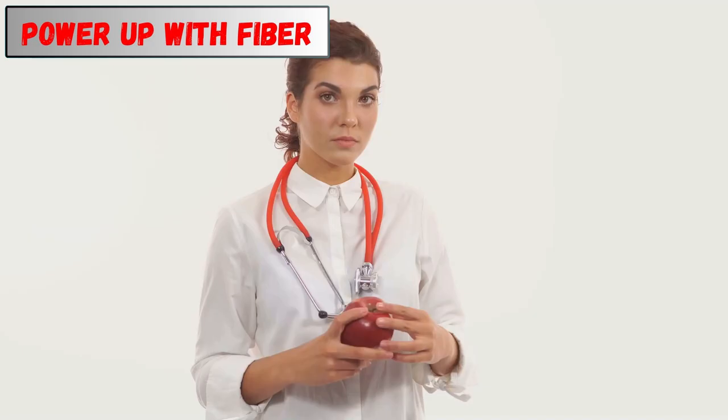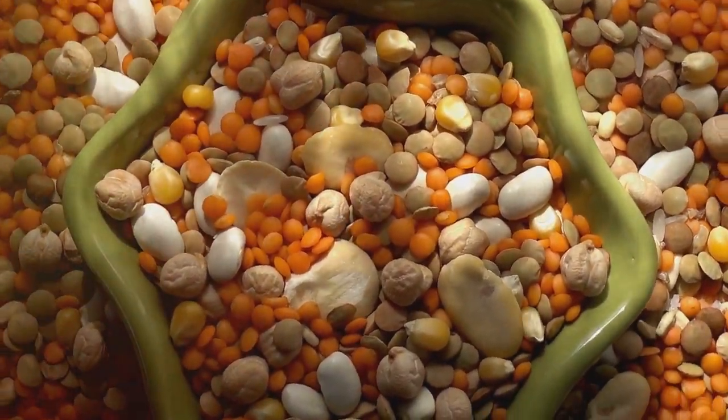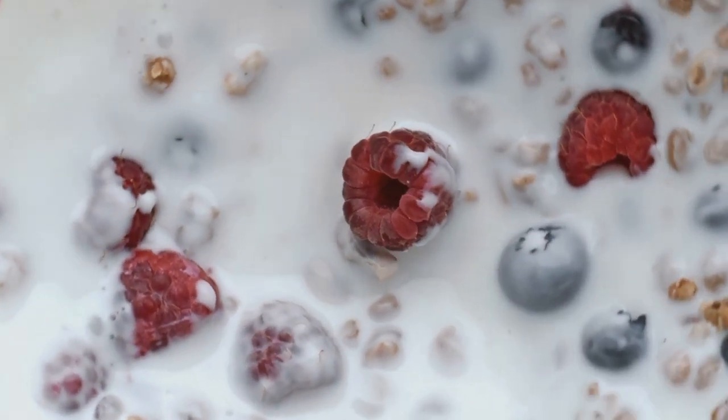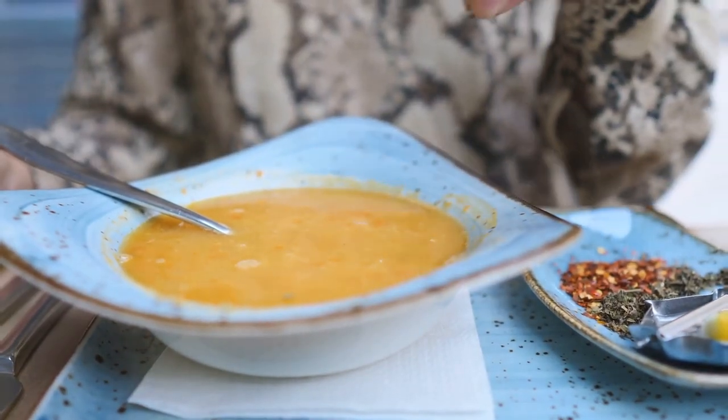Fiber is your secret weapon in the fight against high cholesterol. Soluble fiber, found in foods like oats, beans, and lentils, acts like a sponge in your digestive system. It soaks up cholesterol, preventing it from being absorbed into your bloodstream. Try incorporating a variety of fiber-rich foods into your diet. Start your day with a bowl of oatmeal topped with berries, or enjoy a hearty lentil soup for lunch.